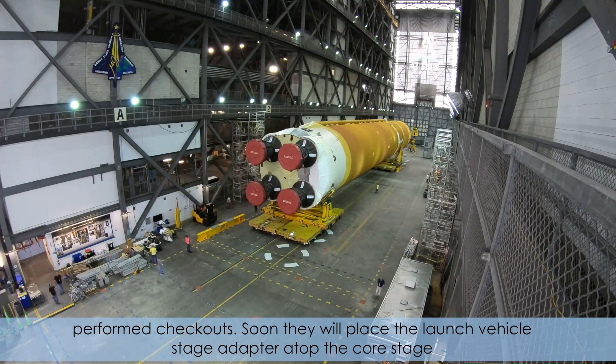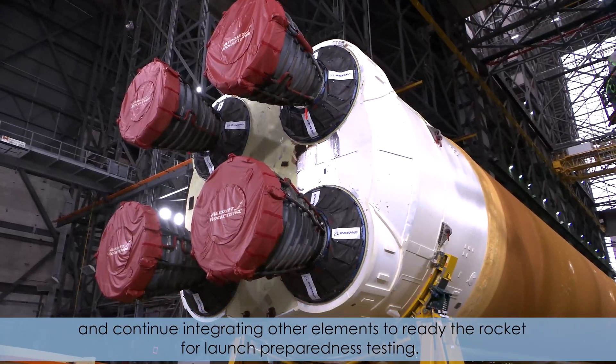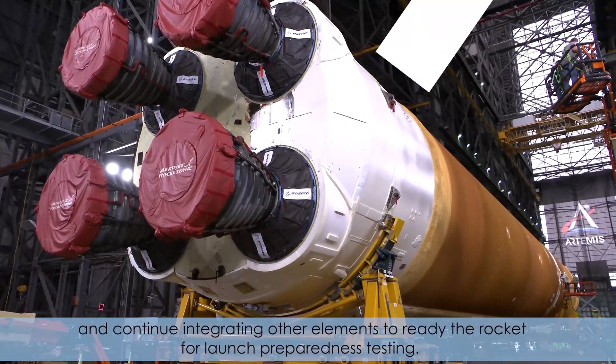Soon, they will place the Launch Vehicle Stage Adapter atop the core stage and continue integrating other elements to ready the rocket for launch preparedness testing.